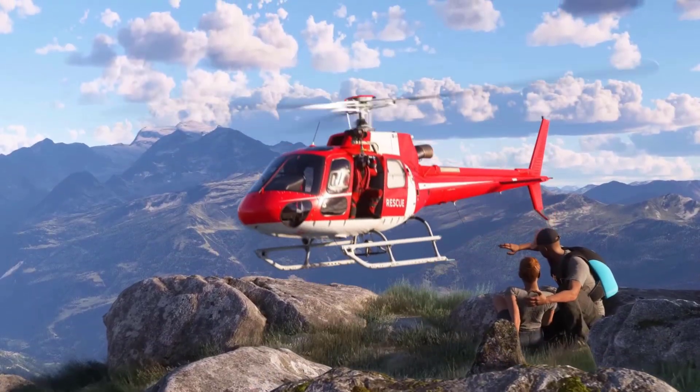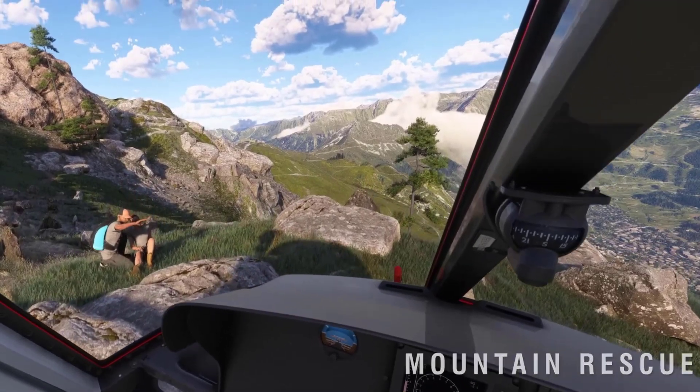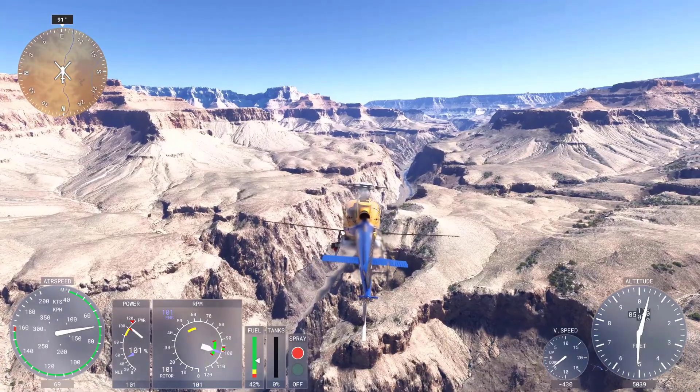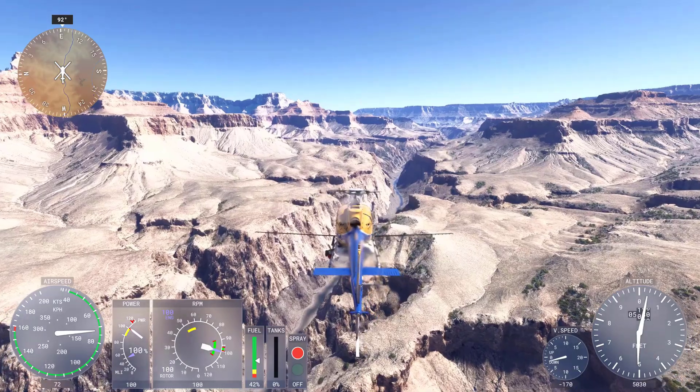The creation of this database fills a significant gap in global aviation data and will be shared with the OpenStreetMap OSM community, contributing to the broader field of geographic information.